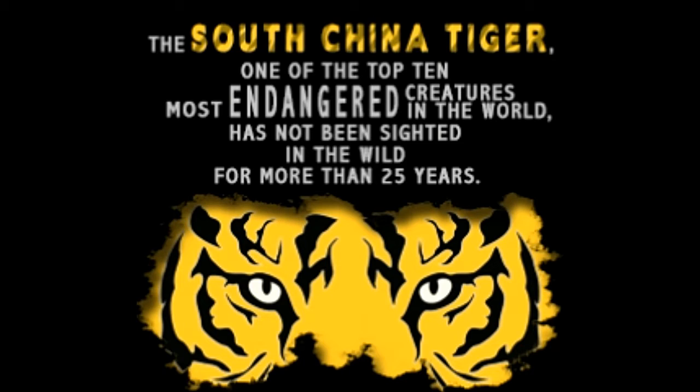The South China Tiger, also known as the Amoy Tiger, South Chinese Tiger, or Xiamen Tiger, has been listed as a critically endangered species by the IUCN since 1996. Read more about the limited existence, possible extinction, and other facts about the South China Tiger here.